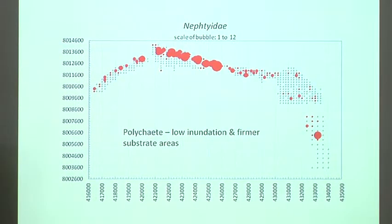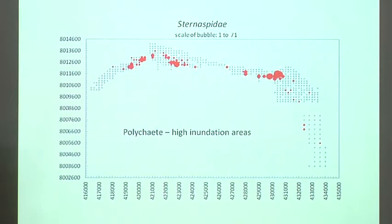A couple of polychaete species also show clear patterns. One polychaete is high up on the tidal range, predominantly in the harder sediments. The opposite pattern appears for another species — found predominantly in the lower tidal range, liking being wet longer. Understanding these patterns in the fauna is important if you're going to try and monitor what's going on.